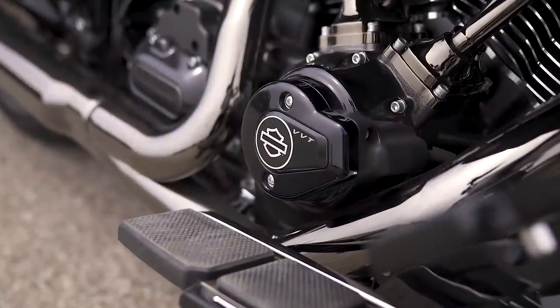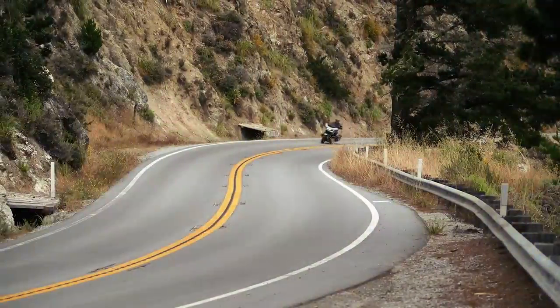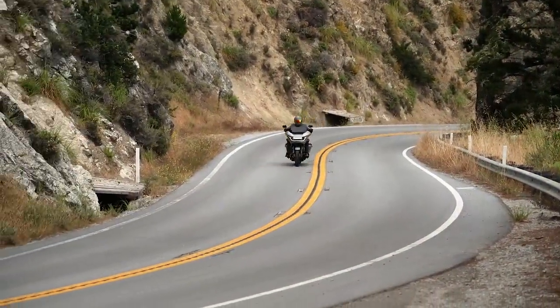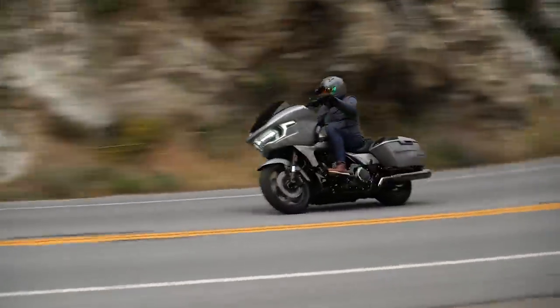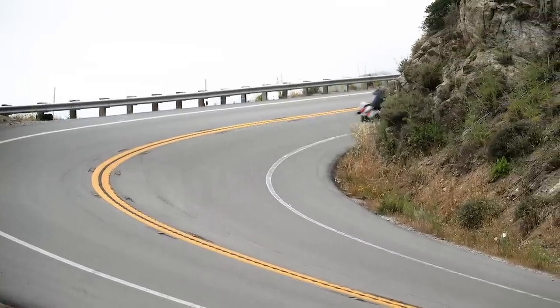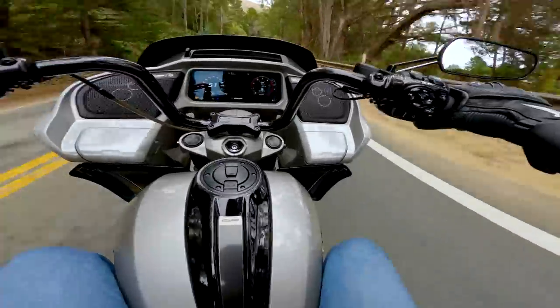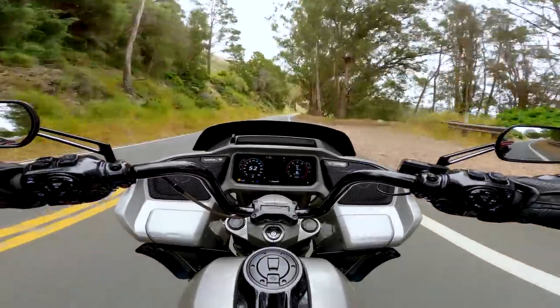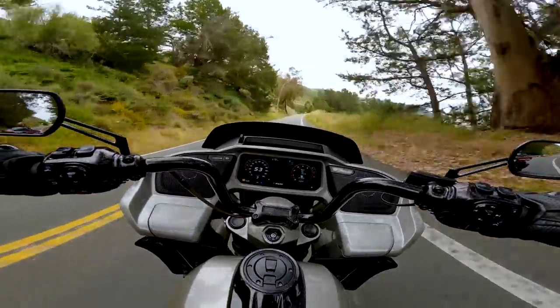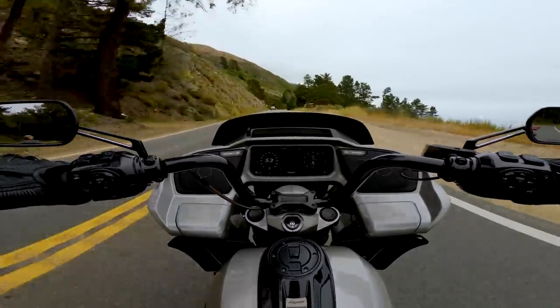It has VVT, variable valve timing — it's moving the camshaft 40 degrees when you're running it, so you can make it run super smooth and tractable at the very bottom end, 1000 RPM, 1500 RPM. It just pulls cleanly away, cleaner than the other bikes with the old motor. Revs through the mid-range like you would not believe — it is peppy and free and strong through the mid-range, and it pulls longer than other bikes in the Harley lineup without VVT.